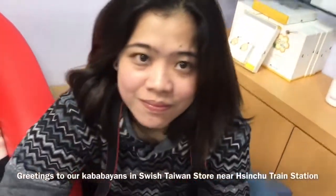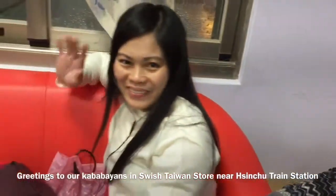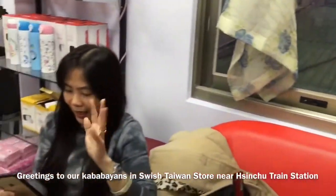Kaway kaway po mga kababayan natin dito sa Sinshu! Hello po sa inyong lahat, at nag-enjoy po ako.